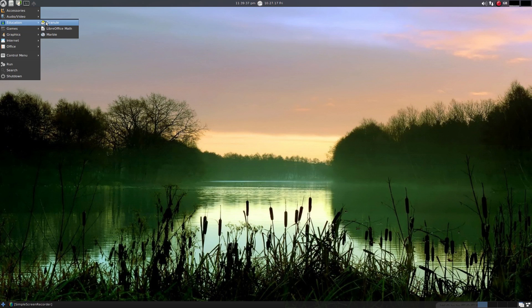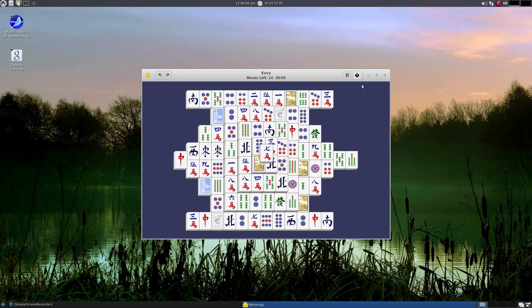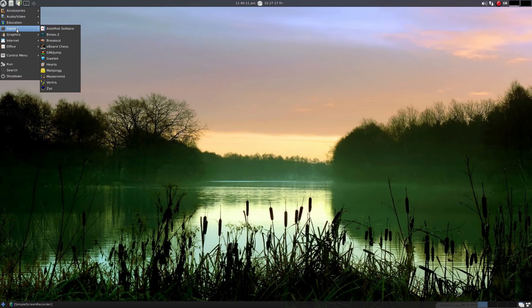Under Education you get Granule - that's like a flashcard program but you have to program it first. LibreOffice Math comes in here, but it comes in the Office Suite too. Marble is for navigation - I've shown you it before. They give you a few games: Solitaire, Breakout, some chess, Bejeweled, which is the same as all the games they're playing on tablets at the moment, Hearts, and Mahjong. I'll open Mahjong - it's okay. I've installed the NVIDIA drivers and the drivers for my microcode for my board. You get Masterbind, Vectoress, and Zazz as standard. You can install Steam if you want to - remember this distribution is looking really at older machines.